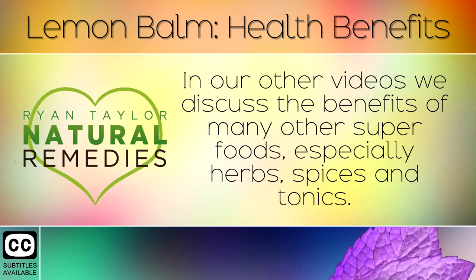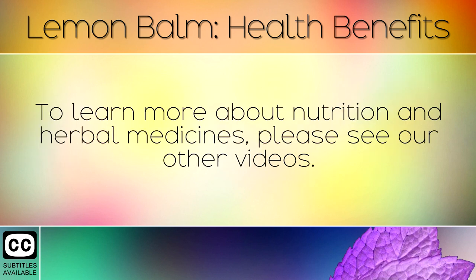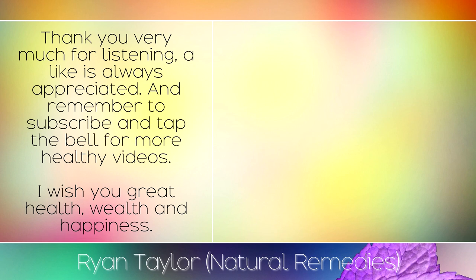In our other videos we discuss the benefits of many other superfoods, especially herbs, spices and tonics. To learn more about nutrition and herbal medicines, please see our other videos. Thank you very much for listening — a like is always appreciated, and remember to subscribe and tap the bell for more healthy videos. I wish you great health, wealth and happiness.